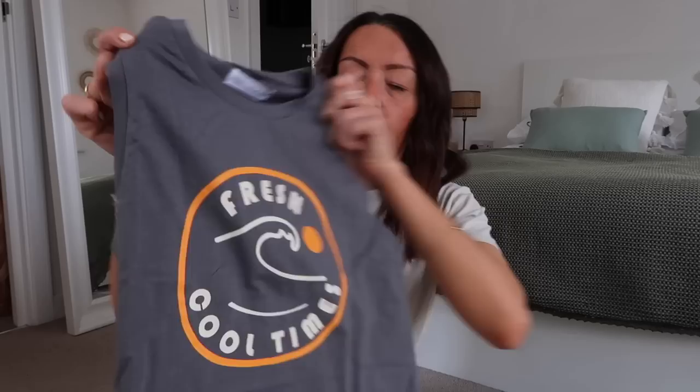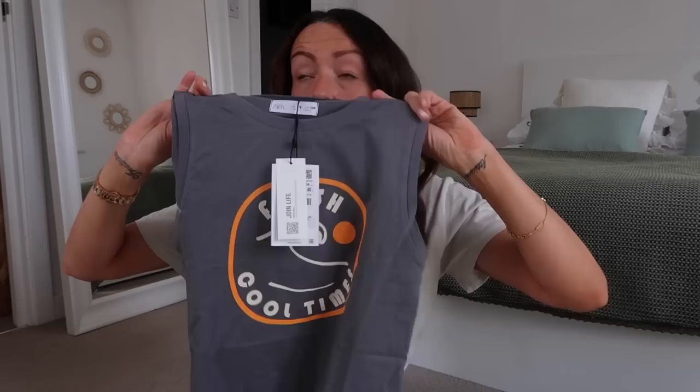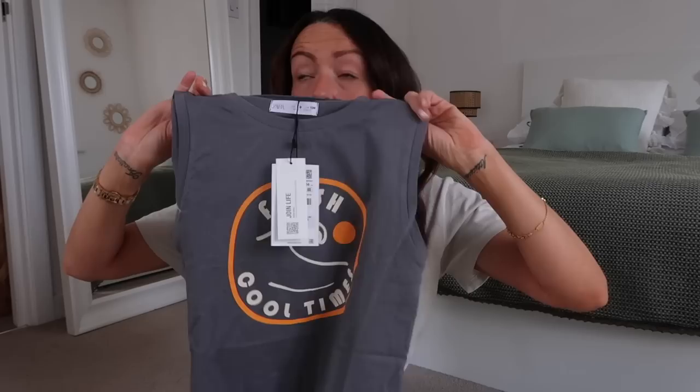I'm really glad I waited for the sales to get the holiday stuff — I think I got a lot for my money. Another t-shirt for Atticus: a sleeveless one because it does get really hot in Ibiza. It says 'Fresh cool times' — originally £6.99, about half price, around four pounds. Then another sleeveless in brown: 'Enjoy today and dream for tomorrow,' originally £5.99, half price.